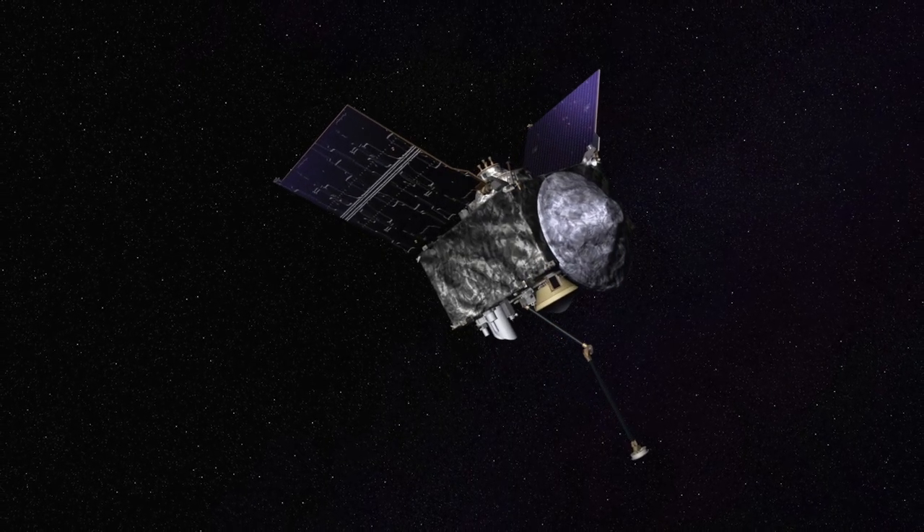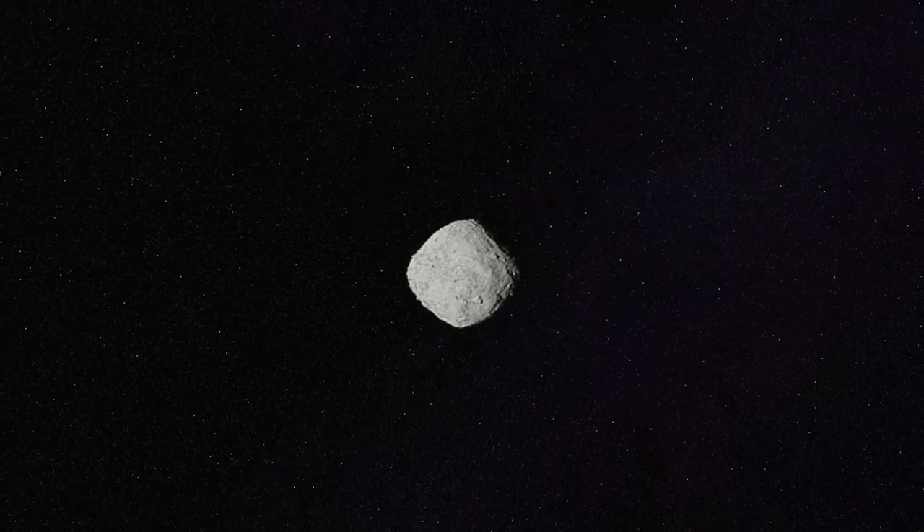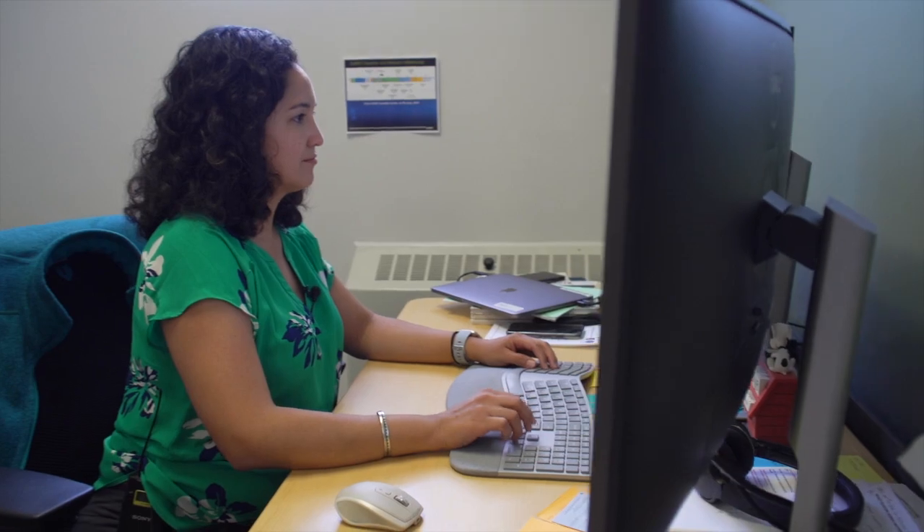This is OSIRIS-REx, a NASA spacecraft on a journey to the near-Earth asteroid Bennu. It's a mission with a close connection to NAU and one that Assistant Professor of Astronomy Christina Thomas is involved in.